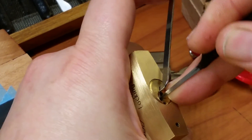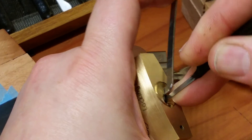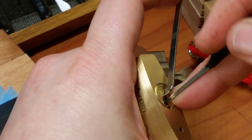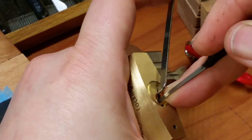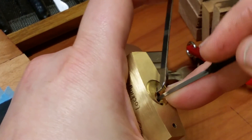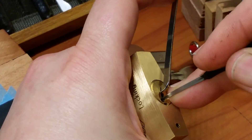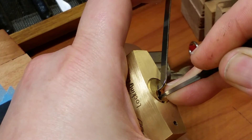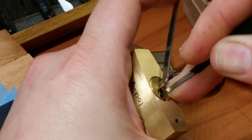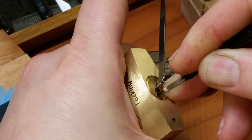Got a click out of one, click out of two, click from three. Clicked one and got my false set back. There's some counter rotation. Counter rotation on three — I still have my false set. Nothing on four. Counter rotation on five — and we're open!